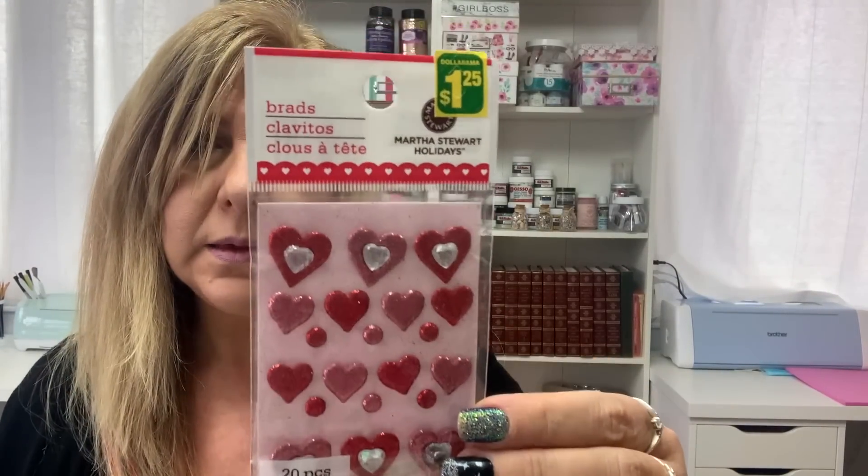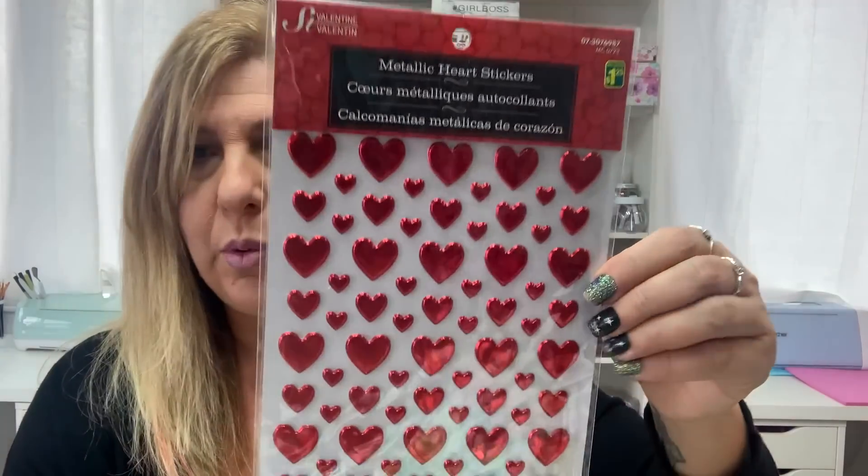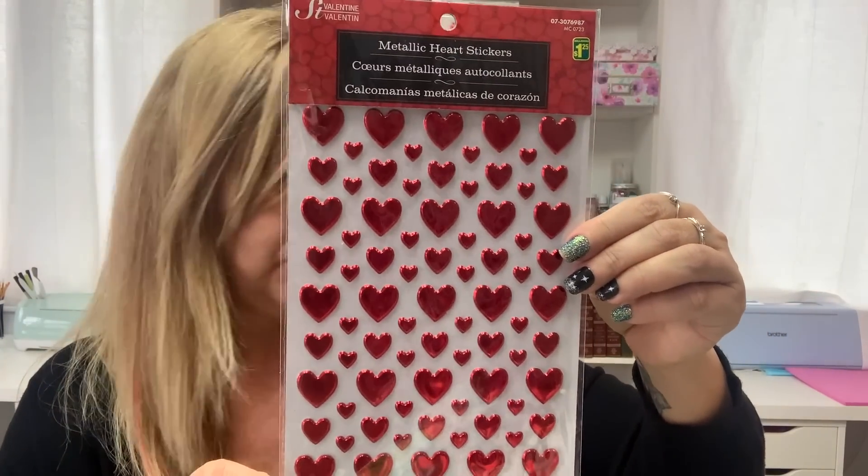I got these Martha Stewart brads and this was $1.25. Also these die cut heart shapes — again $1.25. And I have these chipboard hearts — $1.25.